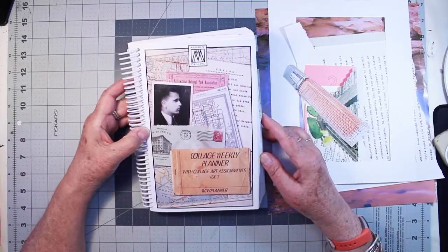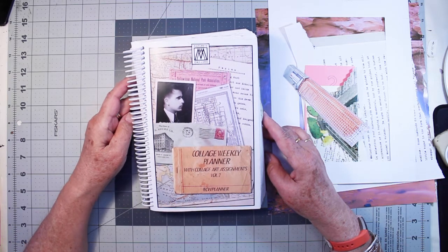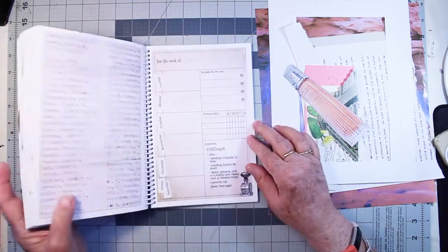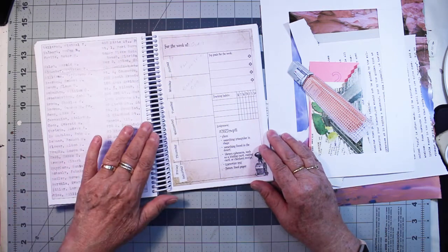Hi, this is Kris. Today I'm working on week 41 in Marguerite Miller's Collage Weekly Planner. And after I do this collage, I'll show you the collages that I did since we were last together.